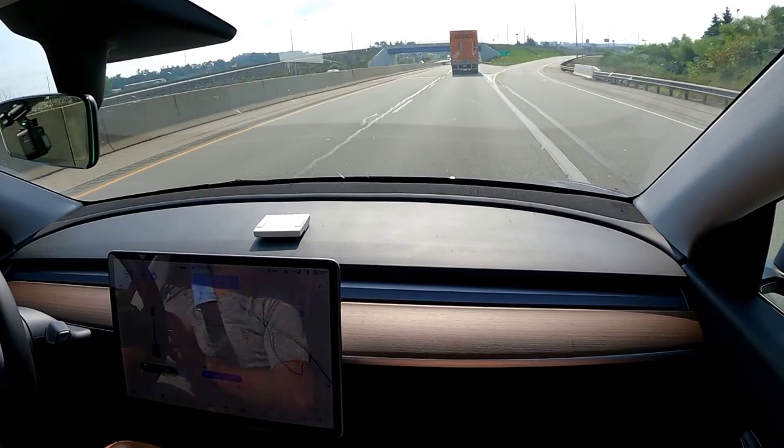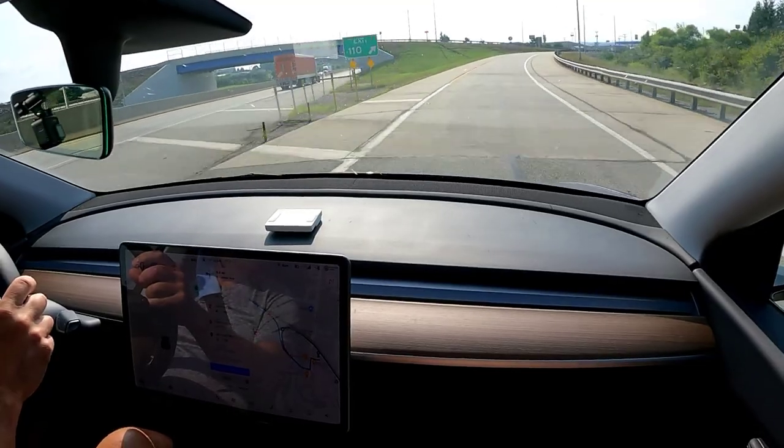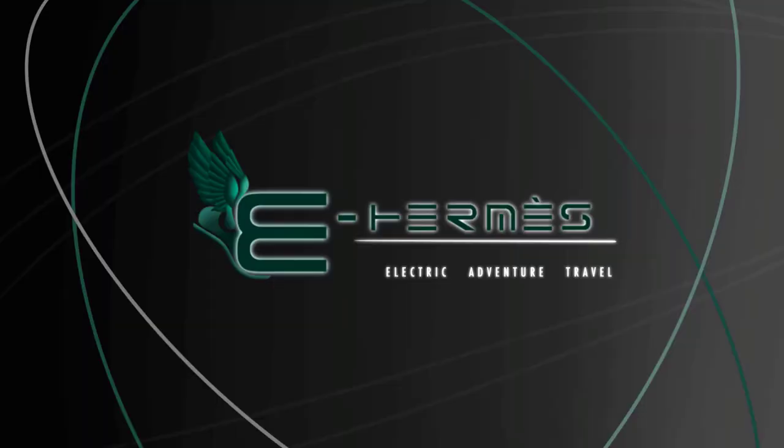It didn't take the exit for some reason — that's a fail. Welcome back to eHermes, your electric adventure travel channel.